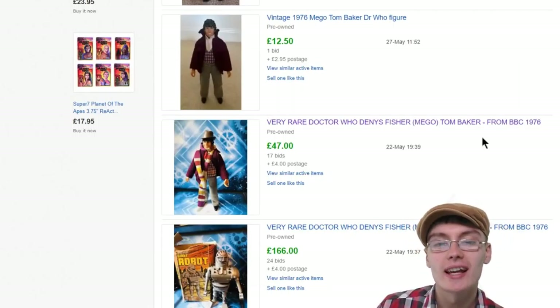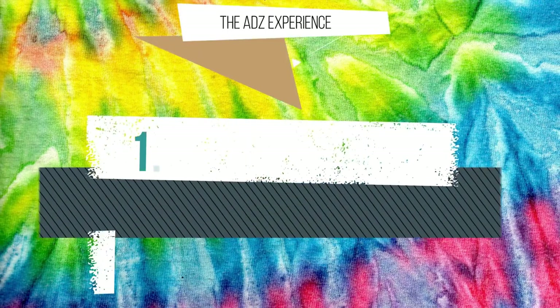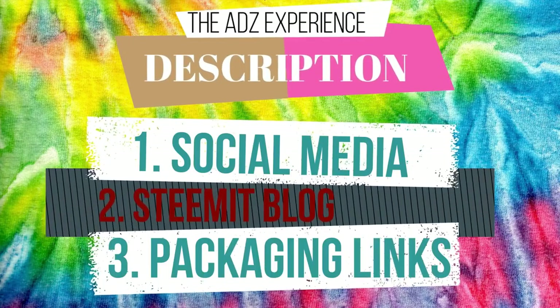Hi guys, it's Adam and welcome to today's video. Do you want more great content from me? Check out the description box down below.